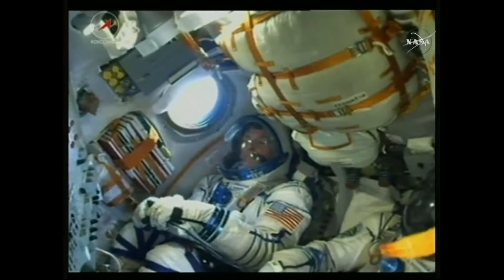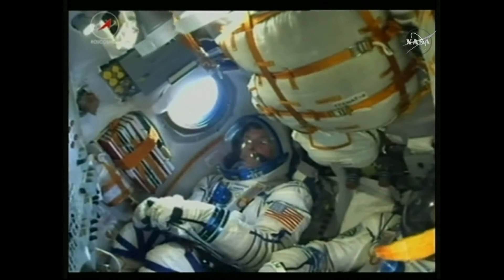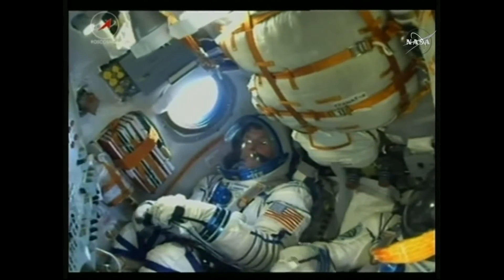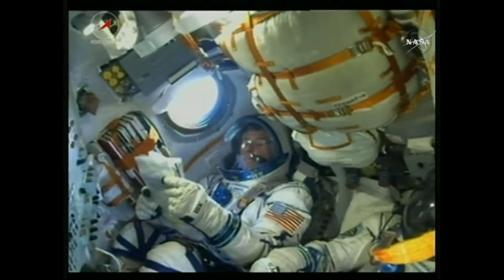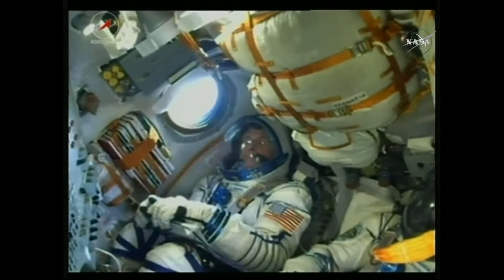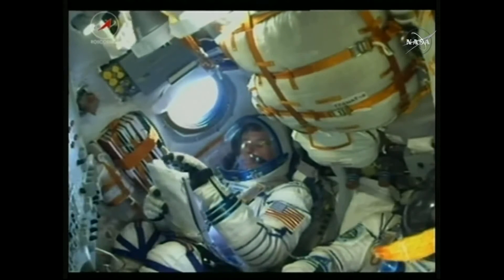Just past four minutes into the flight now, continuing to get good calls — everything looking normal. The whole process today is going to take about 8 minutes, 45 seconds from liftoff until the Soyuz is in its initial orbit. At 250 seconds, YPR are nominal and everything nominal on board. Standing by shortly for the ignition of the third stage and the jettison of the second.